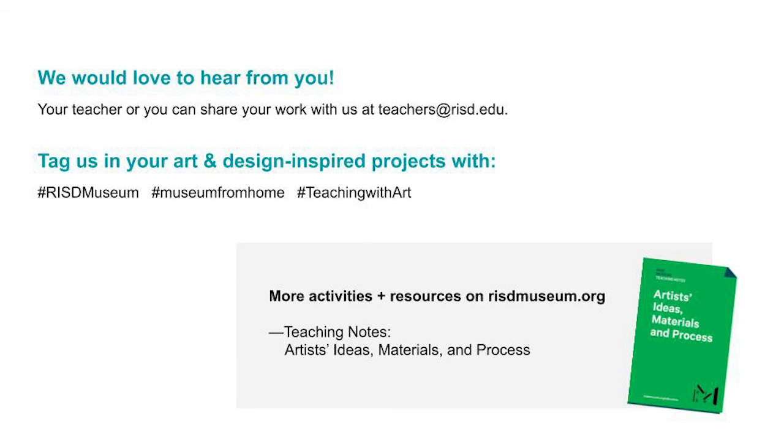I hope you've enjoyed looking at Liliana Porter's art, which uses objects to inspire stories. I also hope you had as much fun as I did making your own photo series and writing about one of the scenes you created. If you have any questions or thoughts that you'd like to share, or if you want to post some of your work, we would love to hear from you. Thank you so much for joining me, and please stay in touch with all of us here at the RISD Museum.